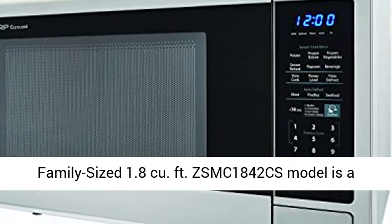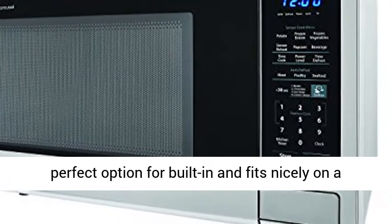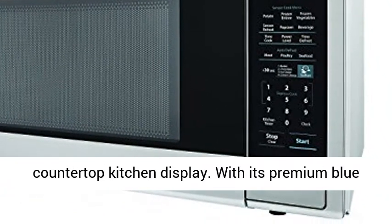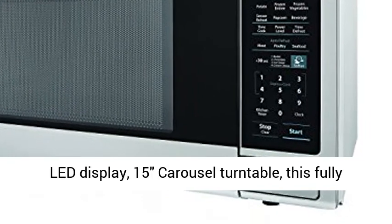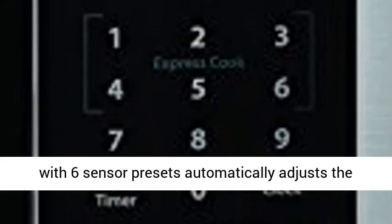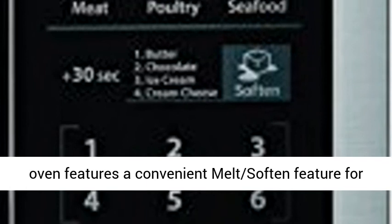The XL family-sized 1.8 cubic feet ZSMC1842CS model is a perfect option for built-in use and fits nicely on a countertop kitchen display. With its premium blue LED display and 15-inch carousel turntable, this fully featured stainless steel countertop microwave oven is sure to impress. Precise cook sensor technology with 6 sensor presets automatically adjusts the cooking time, making cooking fast and easy.